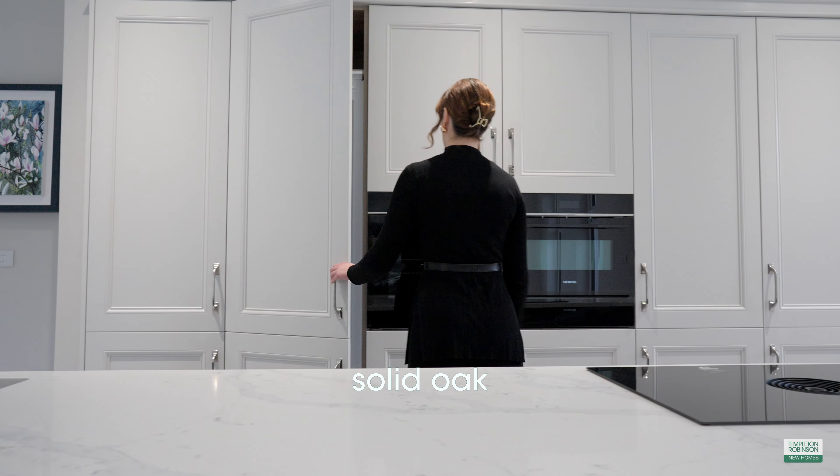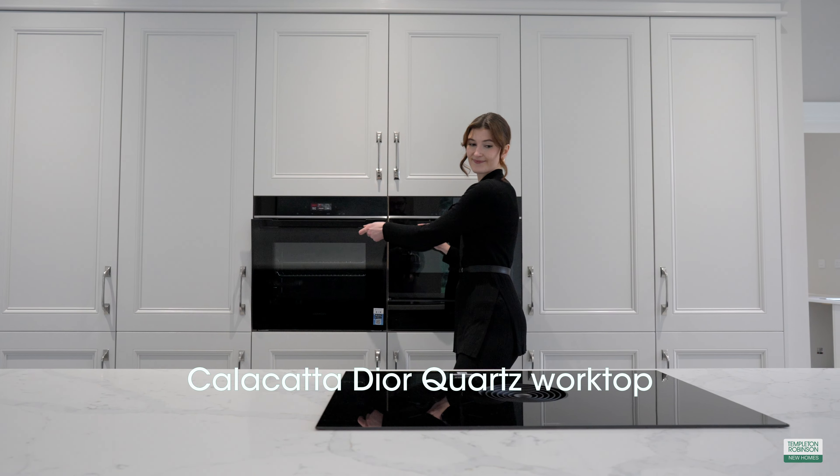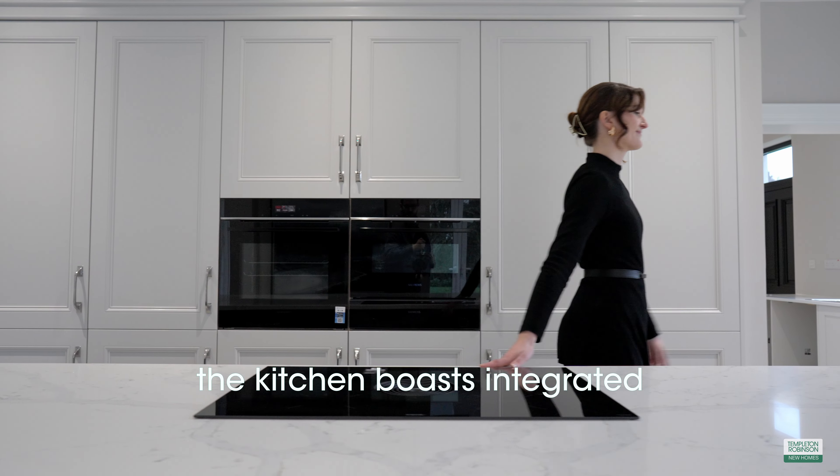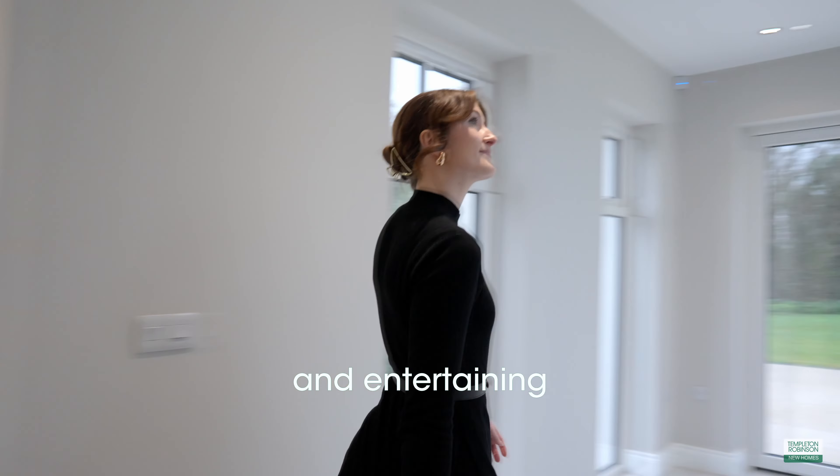Robinson Interiors have installed a solid oak hand-painted kitchen featuring a luxurious Cali-Calla Dior quartz worktop from Le Mans Stone. The kitchen boasts integrated Siemens appliances and a large island, ideal for both family meals and entertaining.